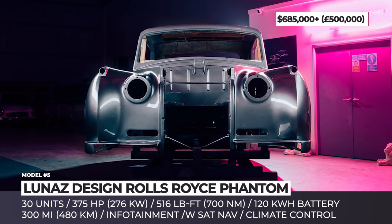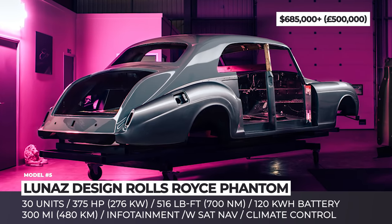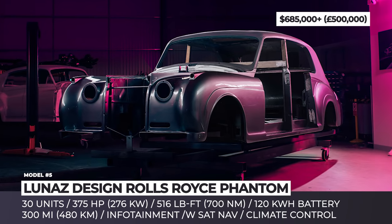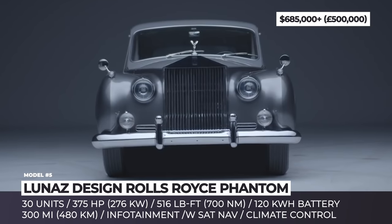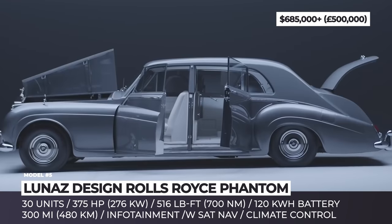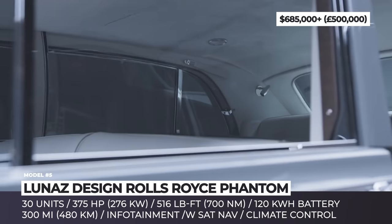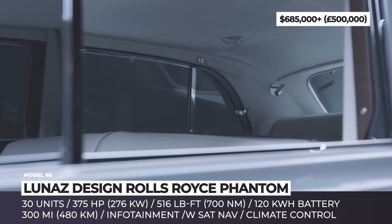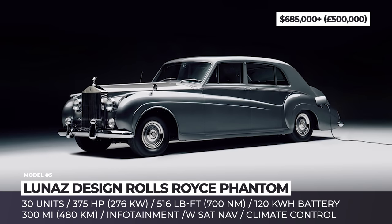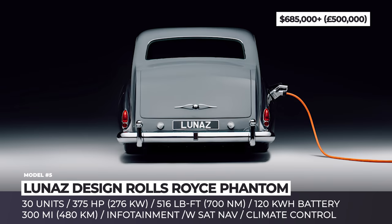Luna's Designed Rolls-Royce Phantom: Based on the 1961 Phantom — once a car of choice for the Queen, governors, and celebrities — the model arrives with a fully restored original body and Luna's proprietary electric drivetrain. That drivetrain consists of a single electric motor delivering 375 hp and 516 lb-ft of torque, and a huge 100 kWh battery pack that allows the Phantom to cover up to 300 miles between charges. The company promises both home and rapid charging.